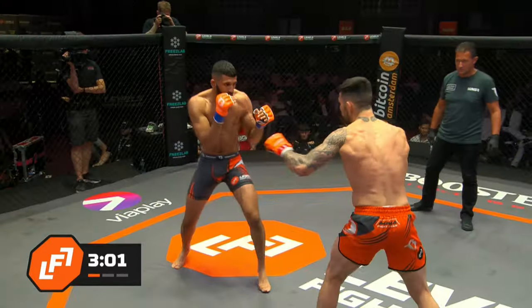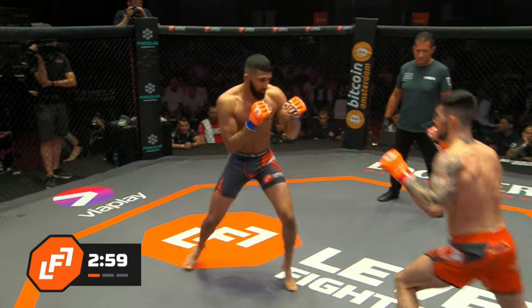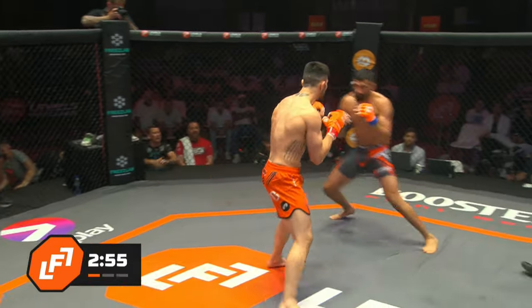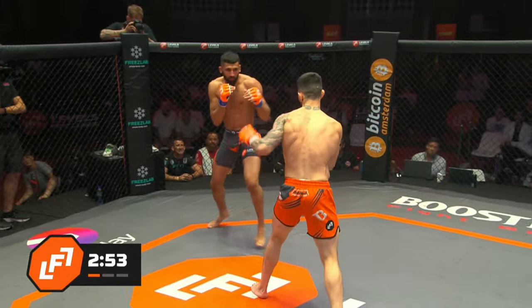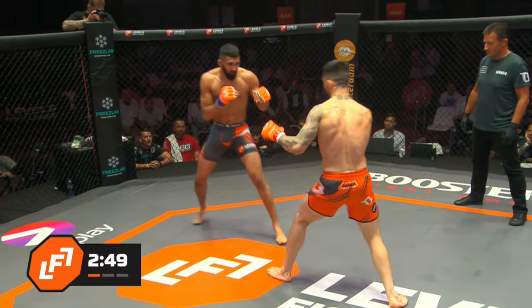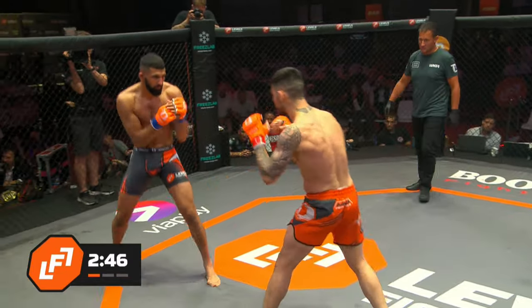He threw a one-two that were just gentle — is that just to keep changing the speed, intentionally change the threat? That may set up a central leg kick as well, or a high kick. The right hand will set up the right kick.